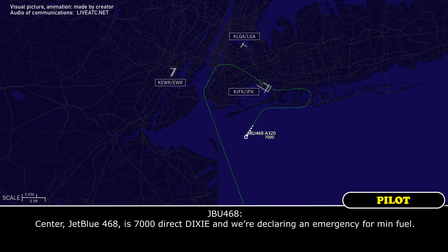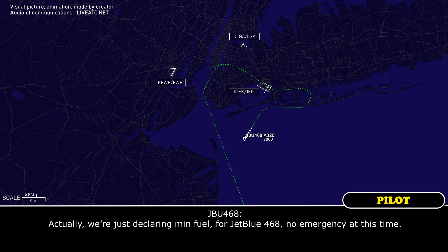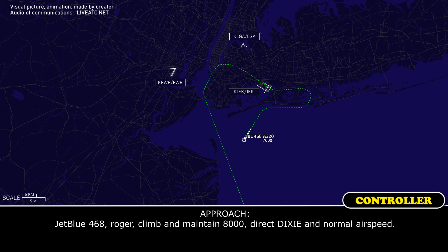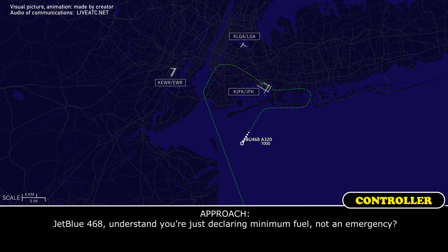JetBlue 468 is at 7,000 direct Dixie, and we are declaring emergency for minimum fuel. Actually, we're just declaring minimum fuel, JetBlue 468 — no emergency. Roger. Climb maintain 8,000, direct Dixie, normal airspeed. 8,000, direct Dixie, normal airspeed, JetBlue 468. JetBlue 468, I understand you're declaring minimum fuel, not an emergency — that's affirm.